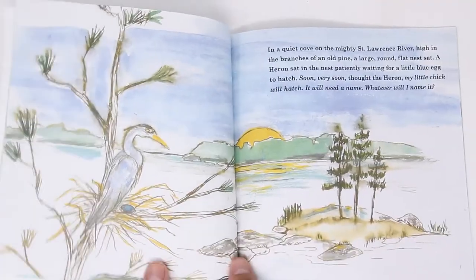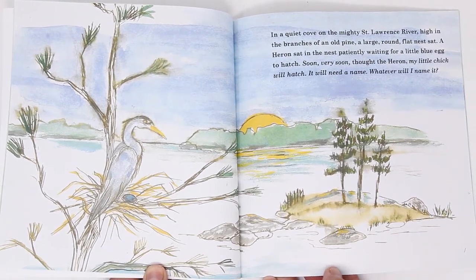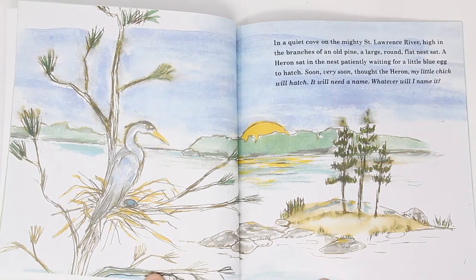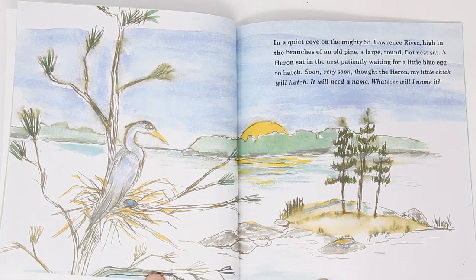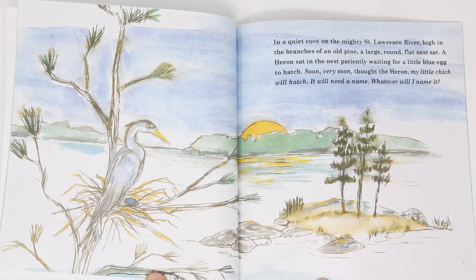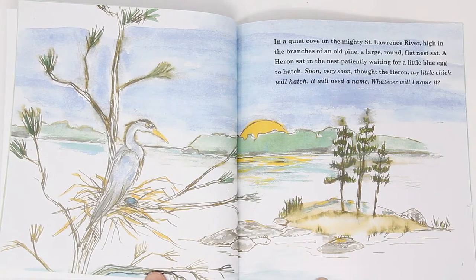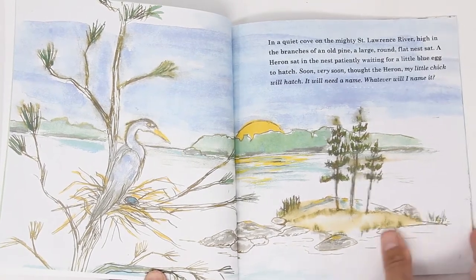In a quiet cove on the mighty St. Lawrence River, high in the branches of an old pine tree, a large, flat, round nest sat. A heron sat in the nest, patiently waiting for a little blue egg to hatch. Soon, very soon, thought heron, my little chick will hatch. It will need a name. Whatever will I name it?